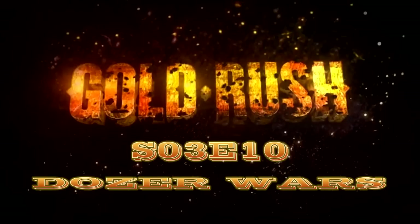Hello, this is Michael with Entertain Me TV Show Reviews, and this is the audible review of Gold Rush Season 3, Episode 10: Those Awards.